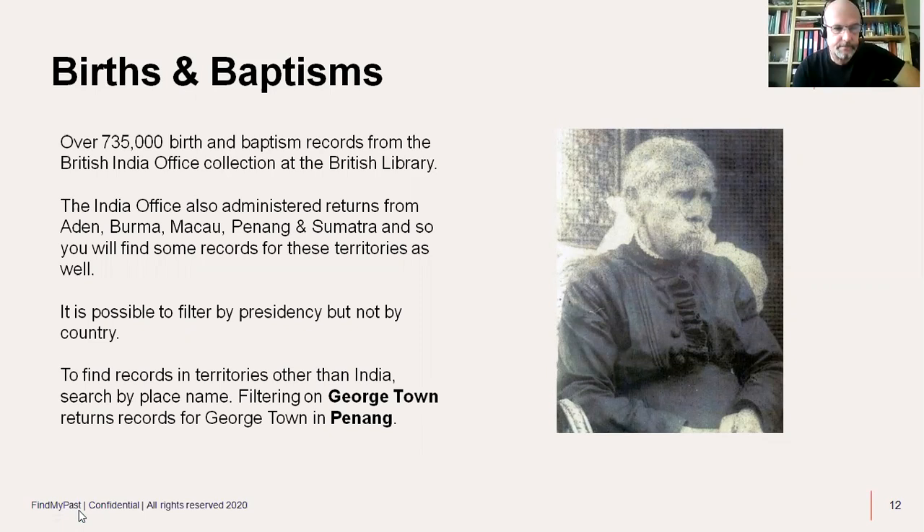Here's a typical baptism record from Bombay. It's pretty similar to English parish registers — you've got the baptism date, birth date, forename, gender of the baby, parents' surname, where they were living. In this case, the records are from Aden — the archdeaconry and district of Bombay — but these people were living in Aden. You also get details of the father's profession and the officiating minister.